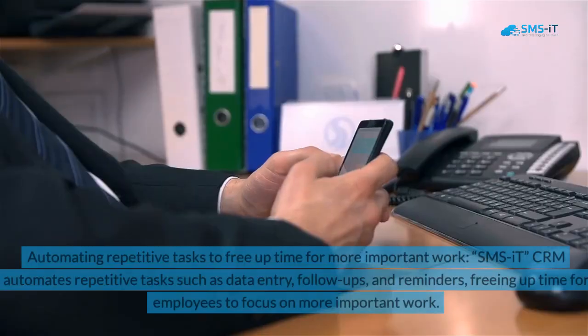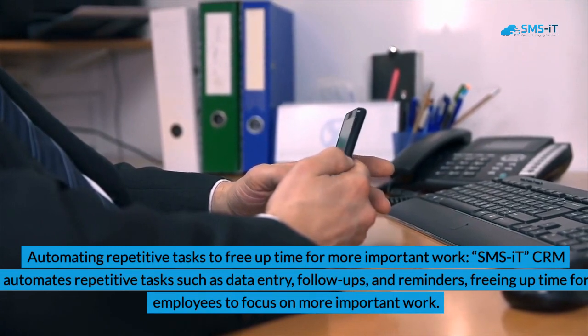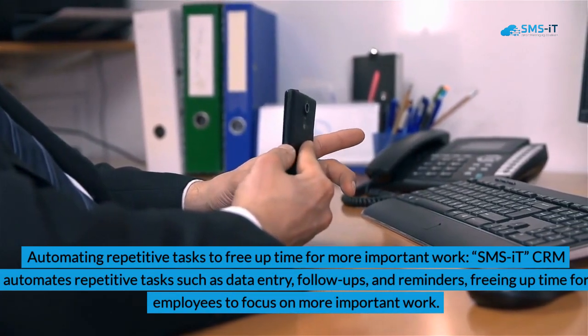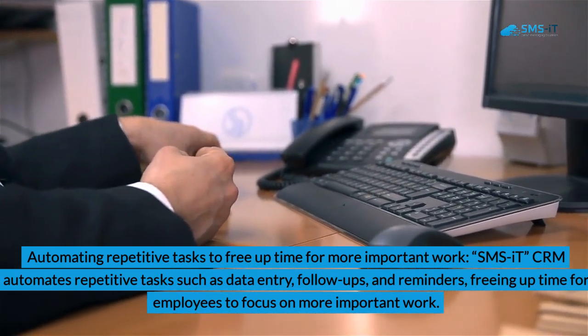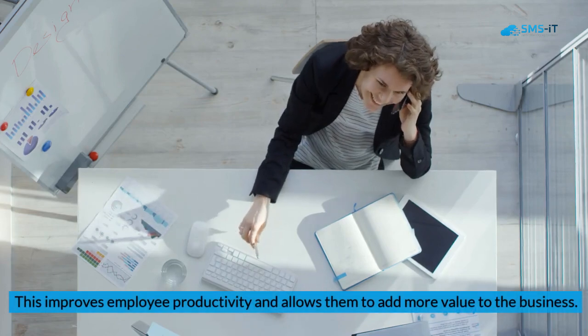3. Automating Repetitive Tasks to Free Up Time for More Important Work. SMSIT CRM automates repetitive tasks such as data entry, follow-ups, and reminders, freeing up time for employees to focus on more important work. This improves employee productivity and allows them to add more value to the business.